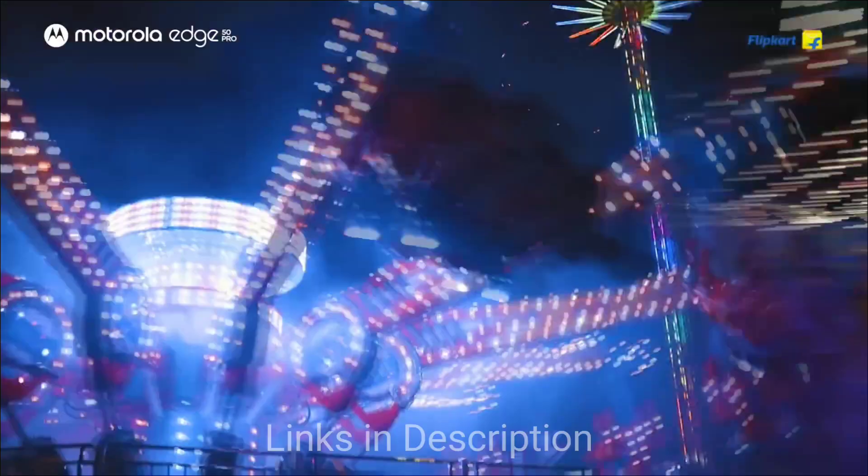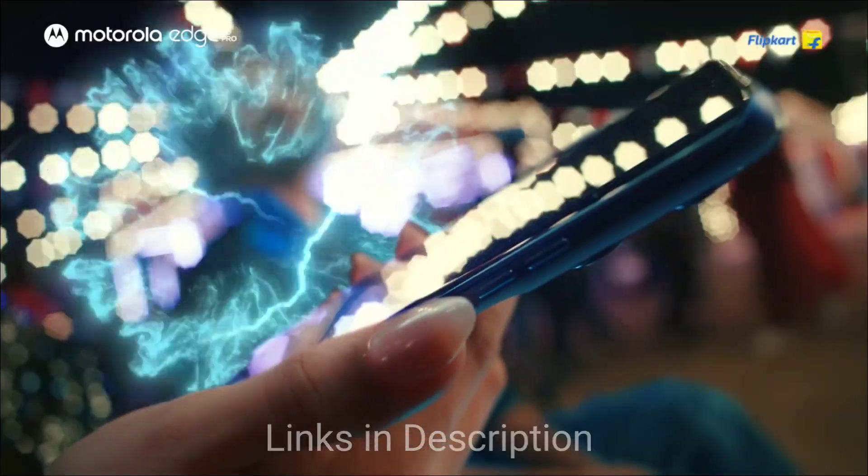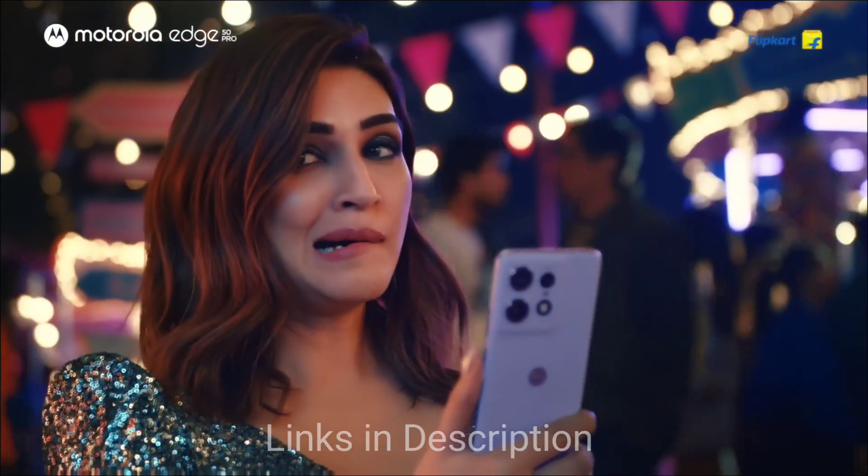The only reason we placed this phone in third place is that the camera lacks some advanced features found in competitors, and there is no official IP rating for water resistance.